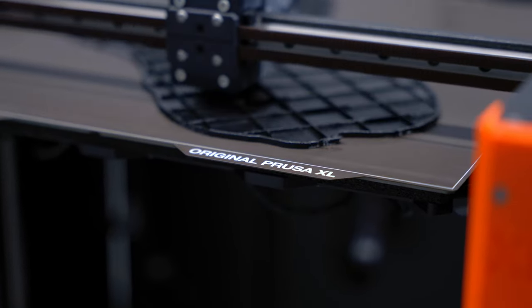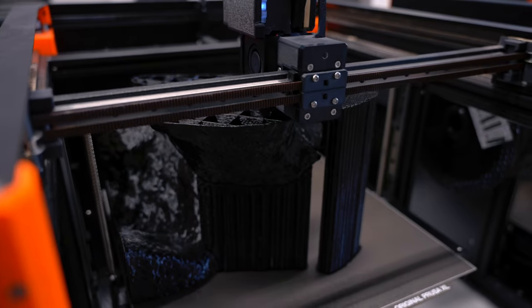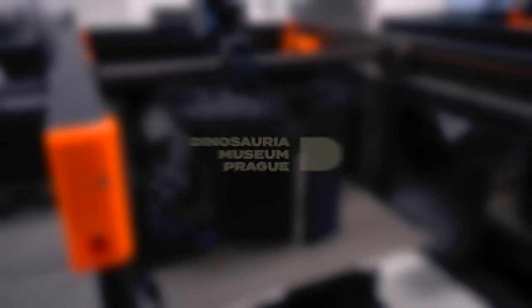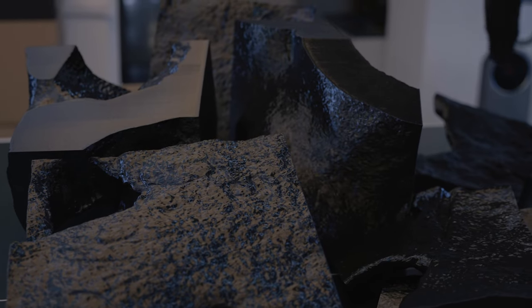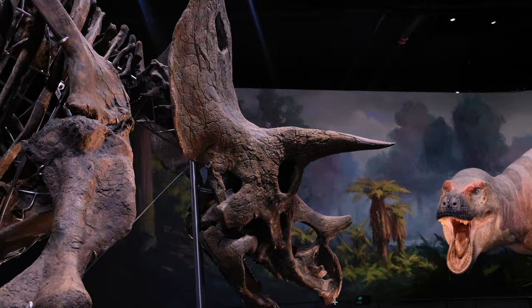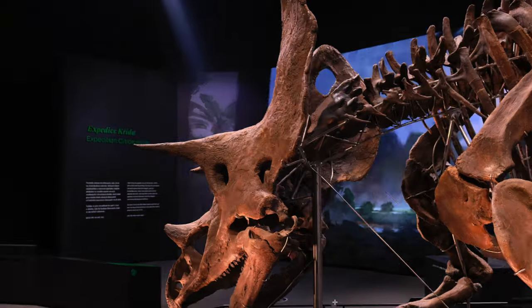First of all, we needed a high-quality 3D model suitable for printing. We worked closely with the staff of Dinosauria Museum Prague, which hosts a number of priceless dinosaur fossils, providing a unique glimpse into the prehistoric world. Among them is a massive skeleton of a 12-ton triceratops found in the Hell Creek Formation in Montana.